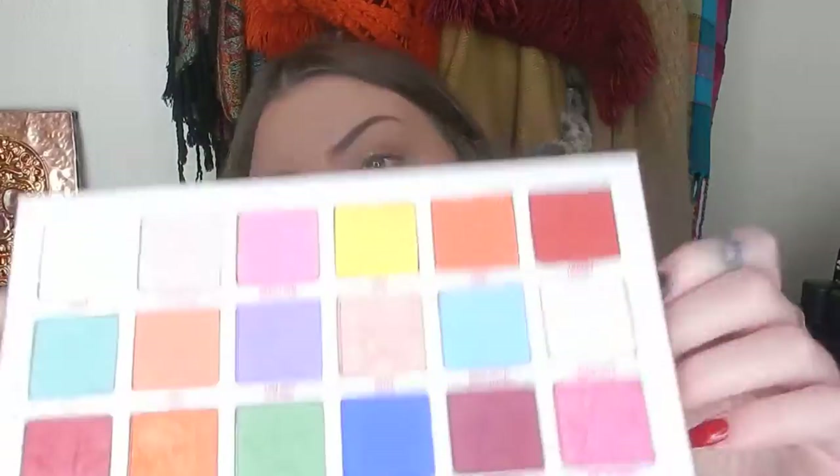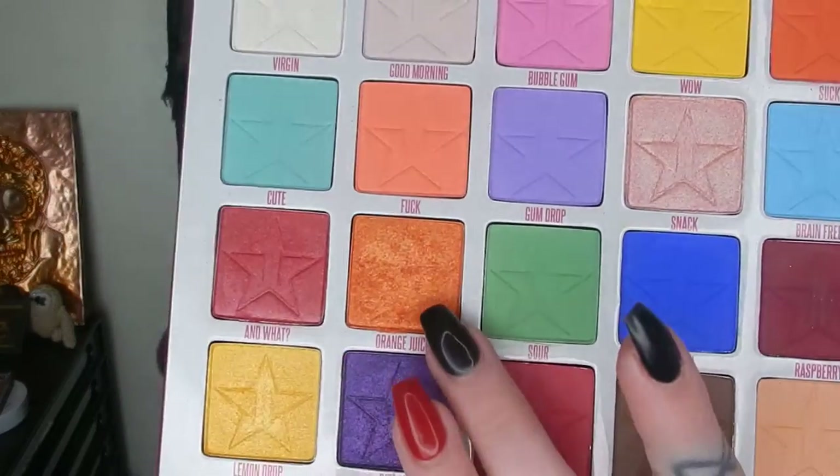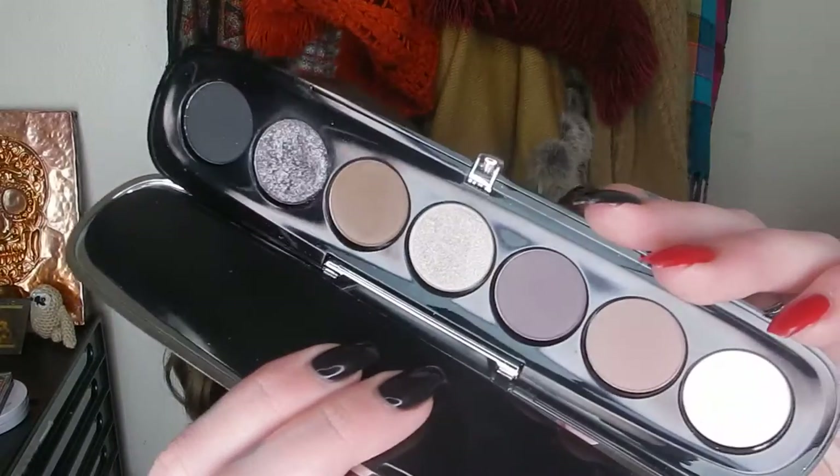For eyes I had two palettes. First was the Jawbreaker from Jeffree Star — I had a few more shades left to use and I've now used every single shade. The look I loved most was the one I did with Orange Juice, the orange shimmer. I mixed it with a red and a yellow and did a little sunset eye — it looked really stunning. I love Jeffree palettes, no surprise.